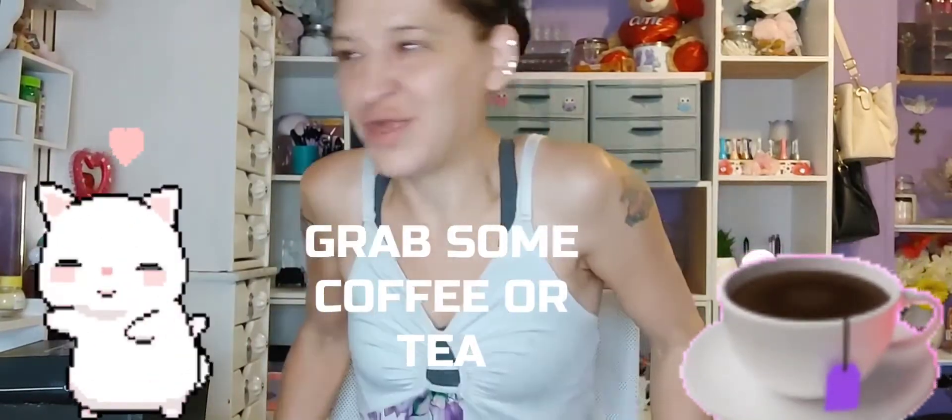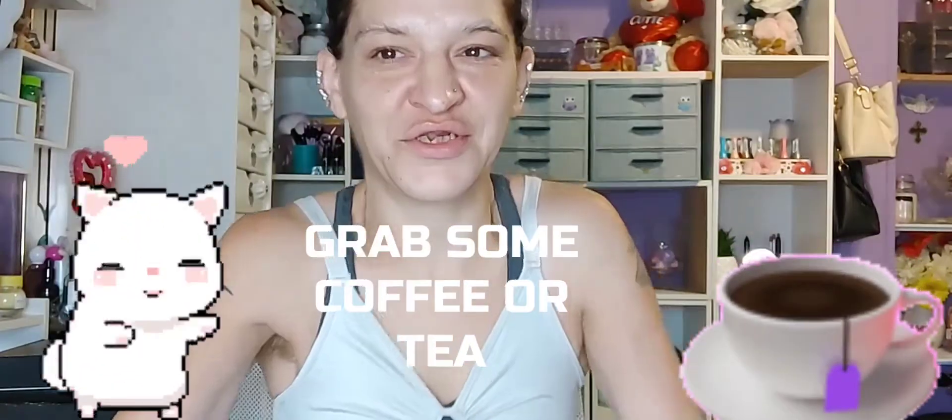Hey guys, I'm back with the video. Let me straighten this camera — that's one thing I forgot to do. Okay, there we go. Hopefully it was right just the first time.